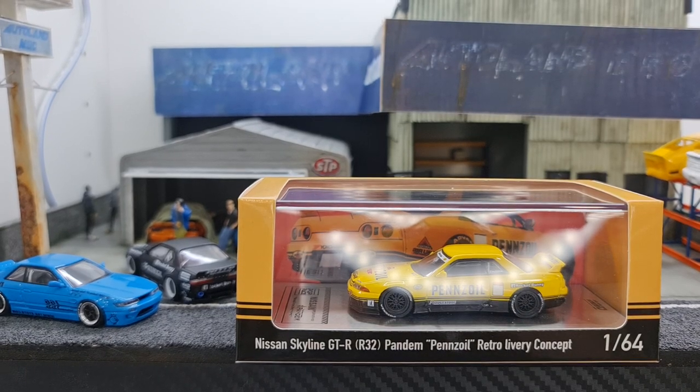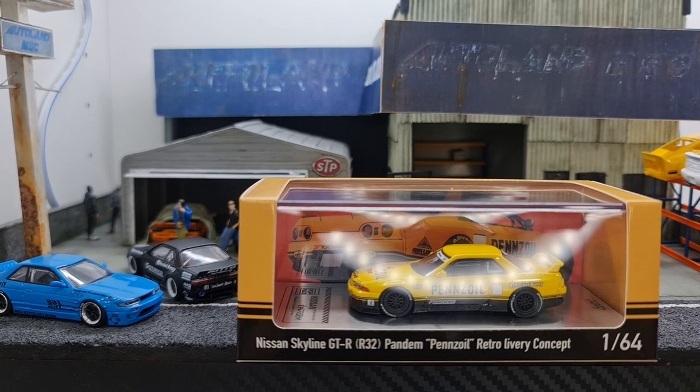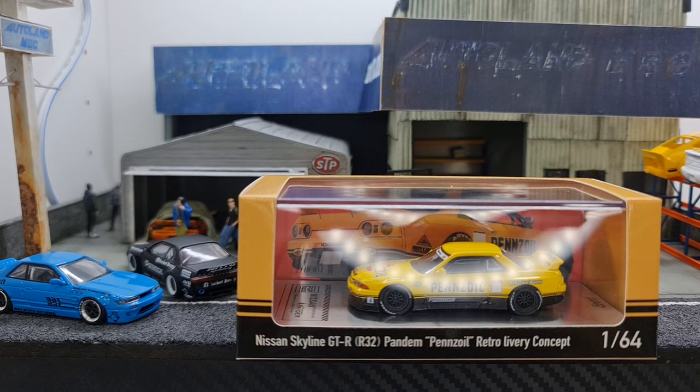Hey guys, my name is MJ, welcome to Virtu Toys channel. I'm very excited to get this in my hand — this is the collaboration between Pop Race and Eno: the Nissan Skyline GTR R32 Pandem in retro Pansoil livery.